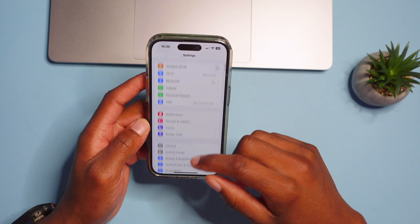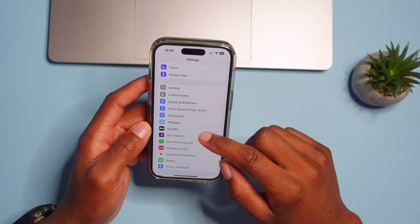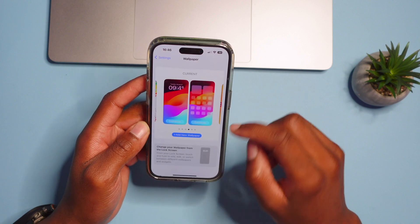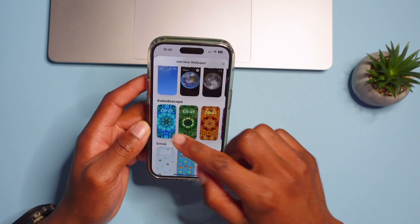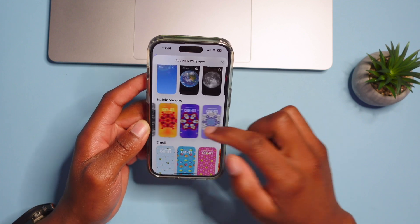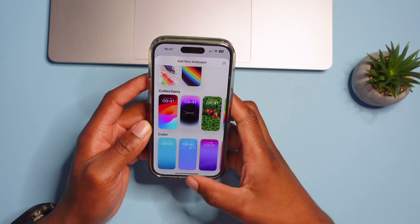iOS 17 also includes some new updated wallpapers. Go to Settings and then Wallpapers to add new ones. There are new sections and collections — the one shown here is from the iOS 17 Collections — so you can customize your device with new wallpaper options.